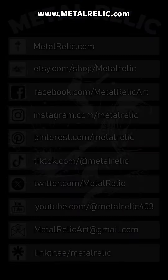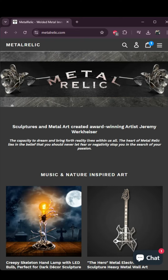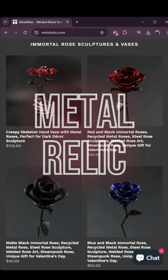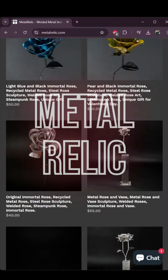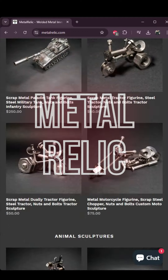Thanks for watching, and I appreciate you. If you are looking for custom orders or a large variety of other items, they are all available on our website. We build everything from small dogs to full-size wall-mounted deer heads and everything in between.